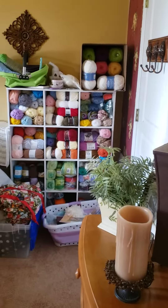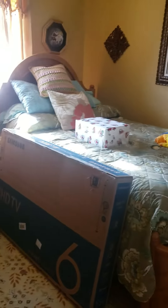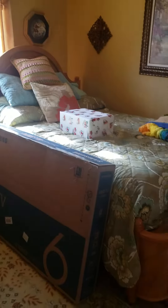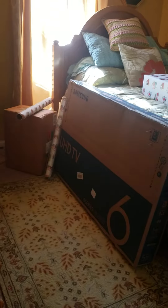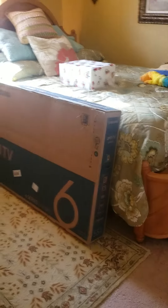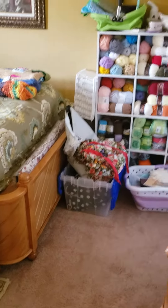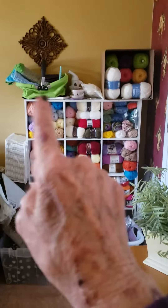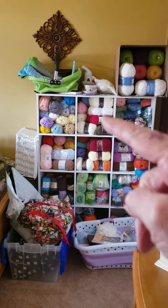Okay, here's the craft room — you can see the bed. I got Christmas presents stored in here that I have to wrap, but that's not bad. I got the yarn: that's Paint Box, that's Style Craft, that's some...